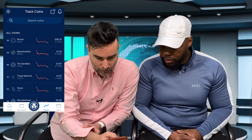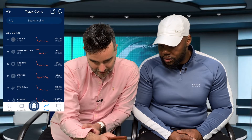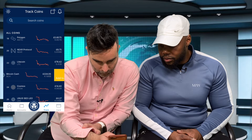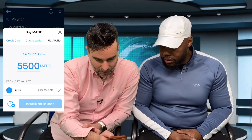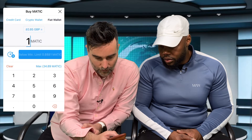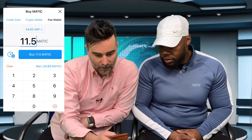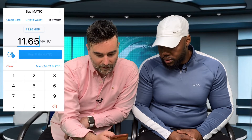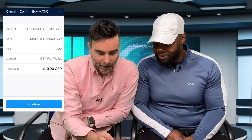Moving up to some bigger coins now - what about MATIC? It's at 85p and it's a layer 2 on Ethereum. We click into MATIC, select fiat wallet, and work through the numbers - around 11.2 to 11.67 MATIC tokens to get to 10 pounds. We confirm the buy and we've got MATIC on our balance sheet now.